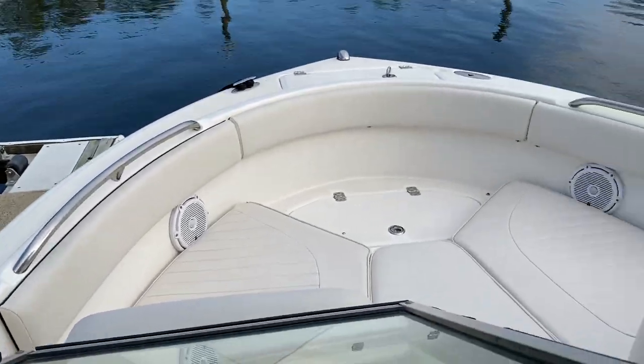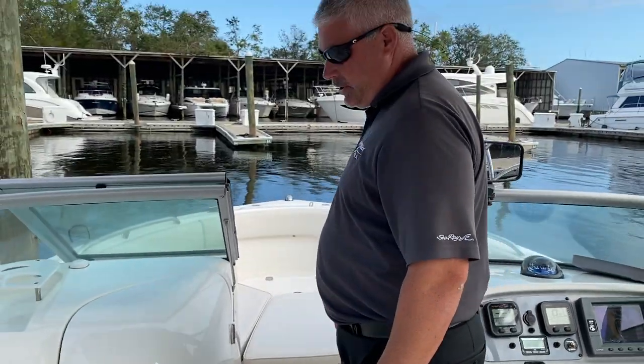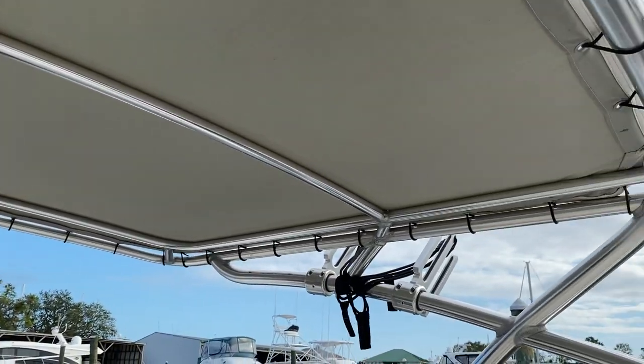Up in the bow you'll see plenty of bow seating with the bow filler cushion. This boat has been upgraded with JL audio speakers. You'll also see a big top coverage. This concludes the walkthrough of the 2007 Rubalo R227 dual console. Come see us at MarineMax Pensacola.